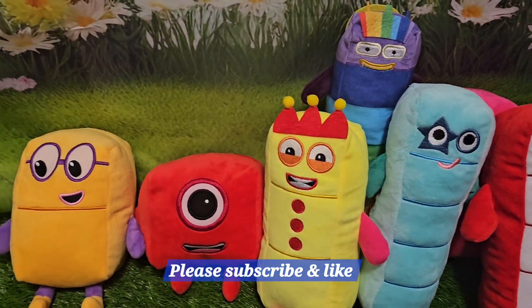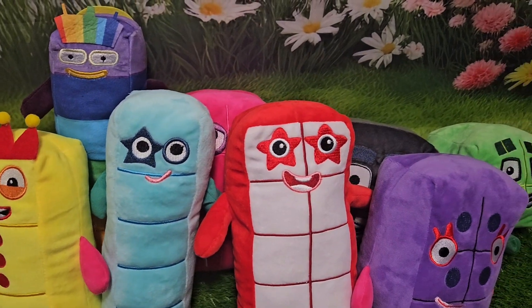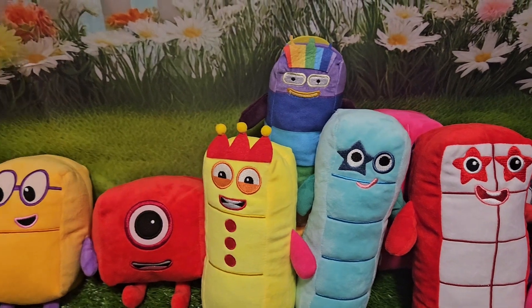Hello everybody, welcome back today. Here's our number blocks. They're all muddled up. Should we sort them out together? Let's start.